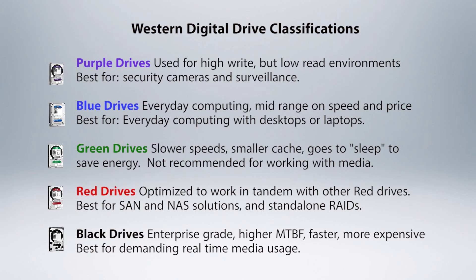Western Digital uses colors to signify what drives are best used for each scenario. While I use Western Digital as an example, drives with specs similar to Western Digital's Black classification are what you want in a mass storage solution. These are not your father's hard drives — they're typically not the ones you see in the weekly electronics flyer. You need to seek them out. These are excellent as single drives and also work in a striped environment.